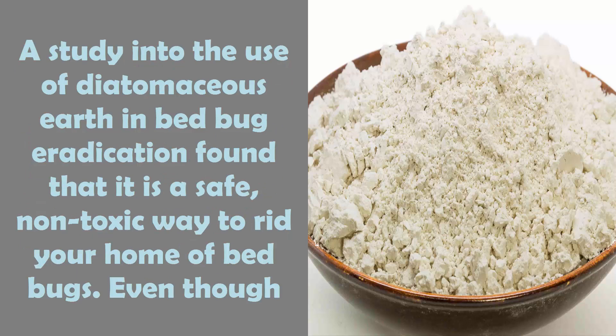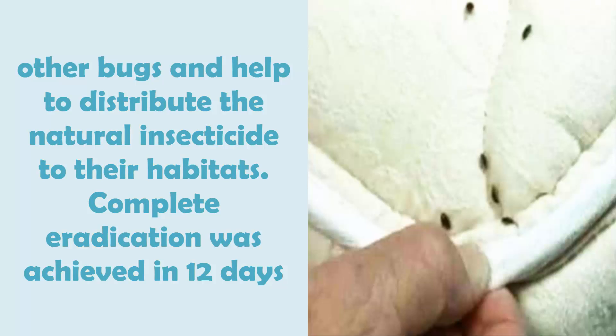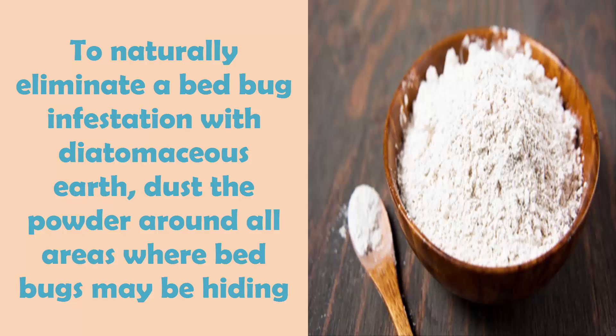A study into the use of diatomaceous earth in bed bug eradication found that it is a safe, non-toxic way to rid your home of bed bugs. Even though diatomaceous earth is slow-acting, the study found this was an advantage — bed bugs transfer the powder to other bugs and distribute the natural insecticide to their habitats. Complete eradication was achieved in 12 days.